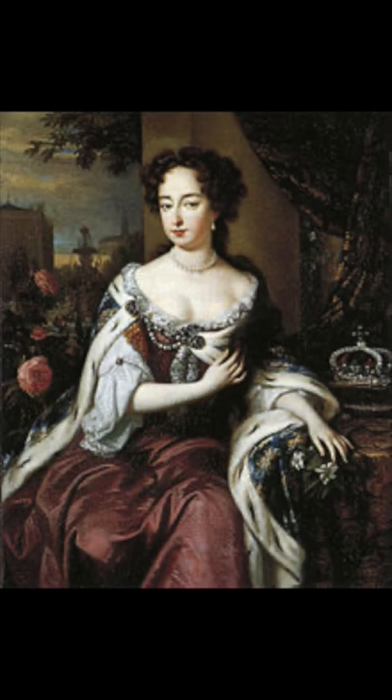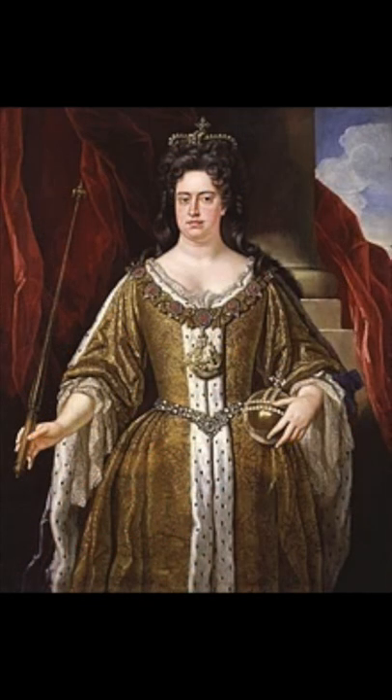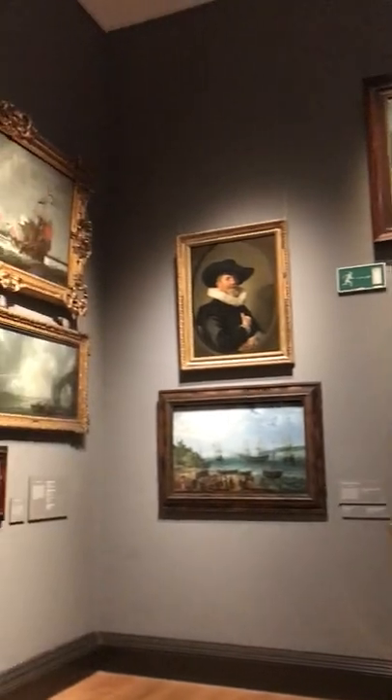The building has been home to many royals, such as Henrietta Maria, the wife of Charles I, as well as Mary II and Queen Anne. Now part of the Royal Museum's Greenwich organisation, the house contains a world-class fine art collection.